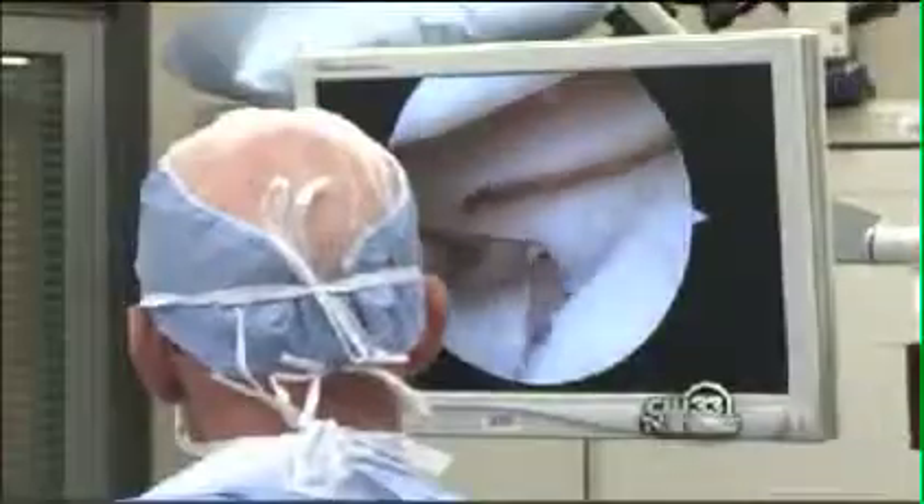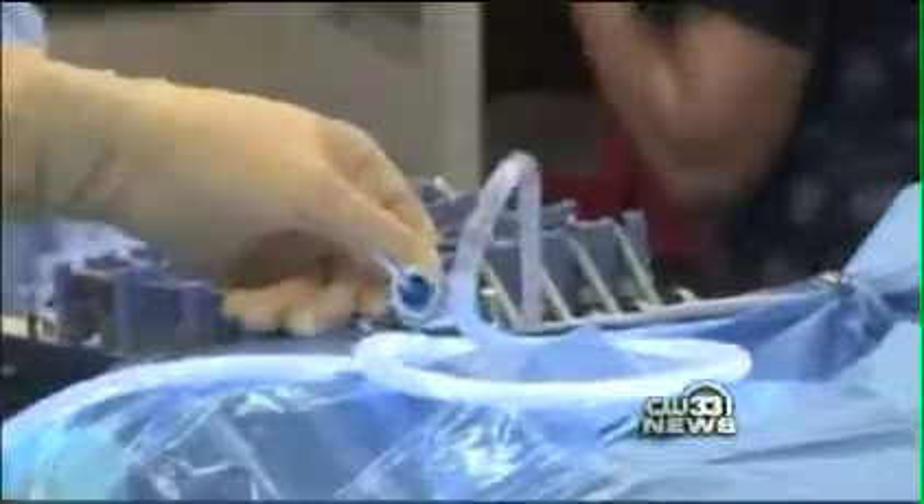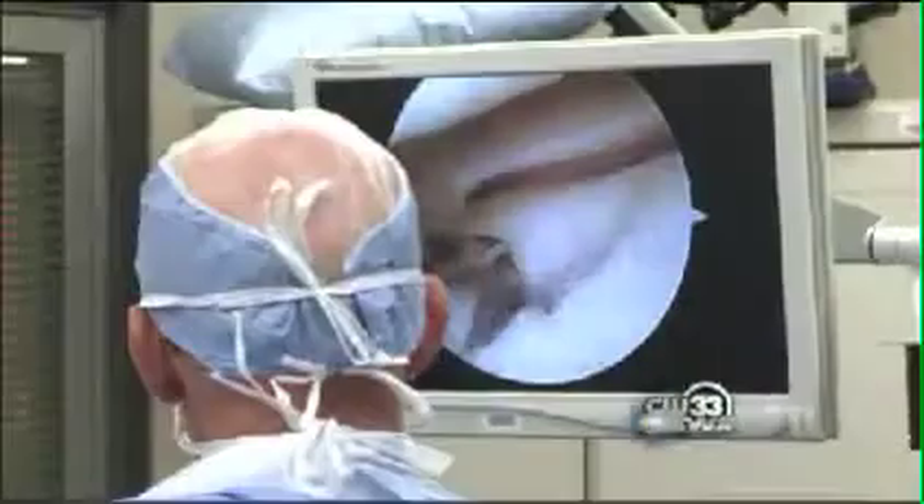We believe that in the near future, patients will start to demand the ability for their loved ones — their daughters, their sons, their husband or wife — for those critical surgeries to be recorded and to receive an unedited version of that video in real time.